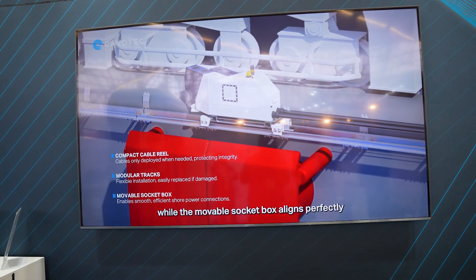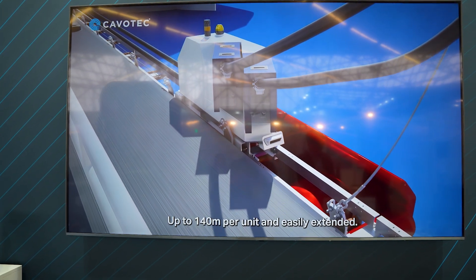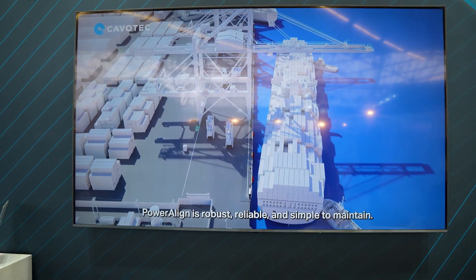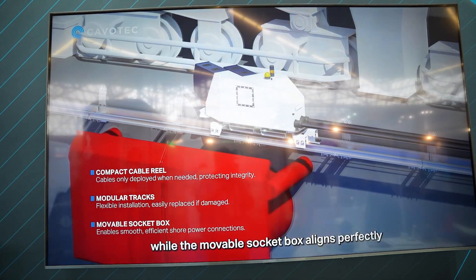Looking at the animation, we can see the system moving along the dock. When massive ships pull up, historically getting the cables plugged in could be difficult. With the Power Align system, the socket box aligns with the position of the ship, bringing the plugs right in line with where the cables from the ships are dropping — hence the name. It also features a very narrow footprint so it can be installed on existing narrow quays that cannot easily be modified.